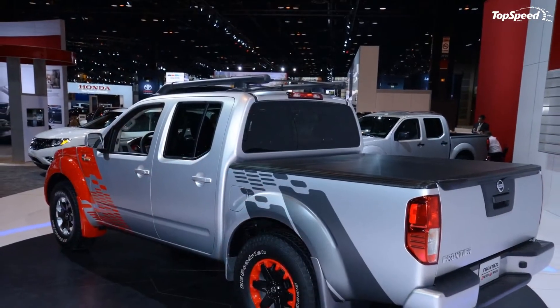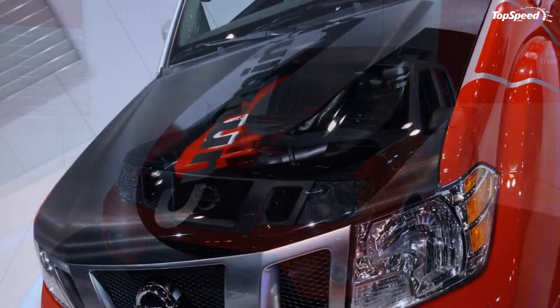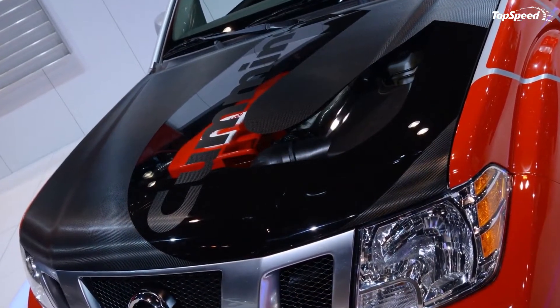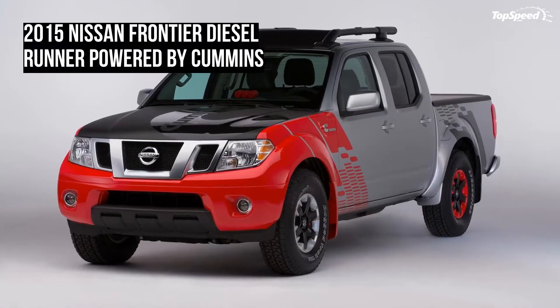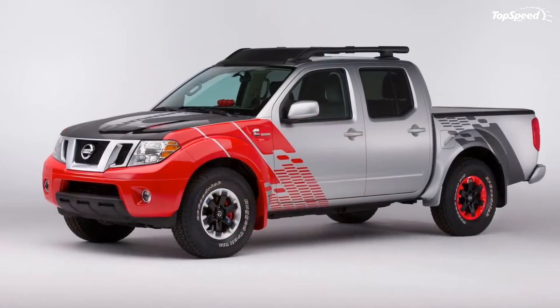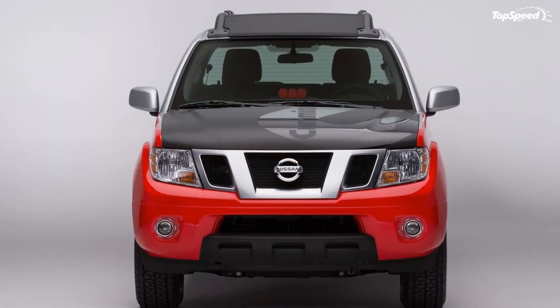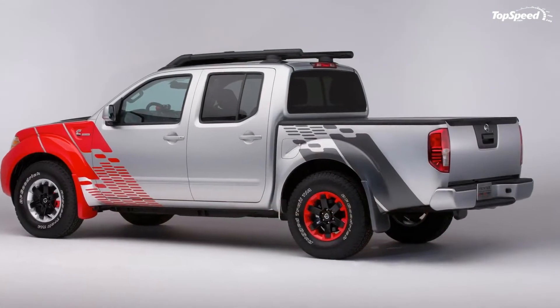Changes to the interior are minimal as well. Red carpet and red trim pieces replace the original black fare. Most noticeable are the three auxiliary gauges mounted atop the center console — a pyrometer exhaust gas temperature gauge, a boost gauge, and a transmission temperature gauge — helping keep the driver informed about under-hood statuses.